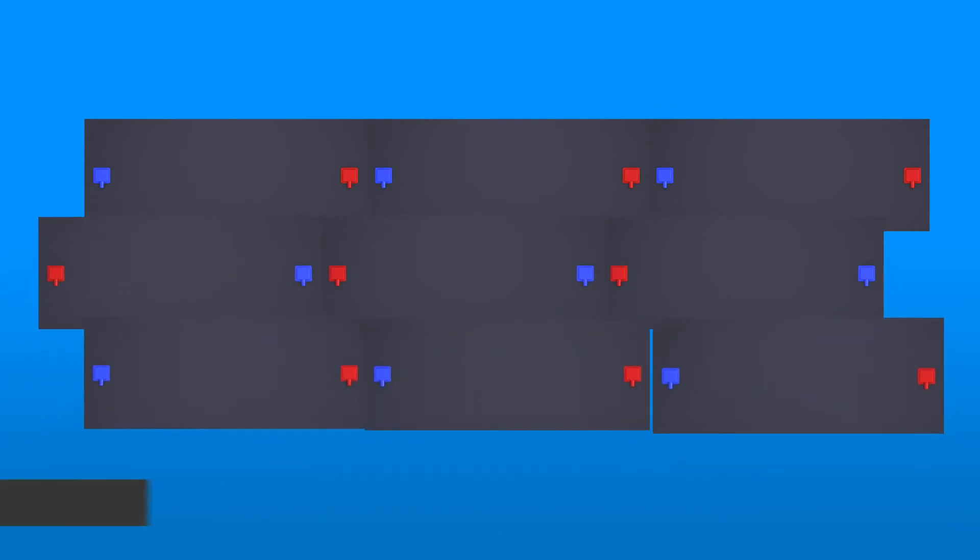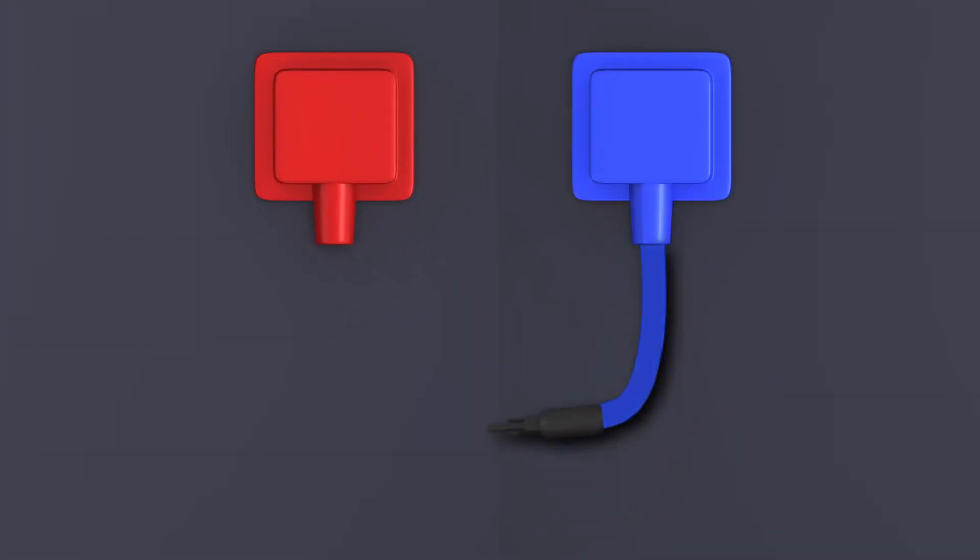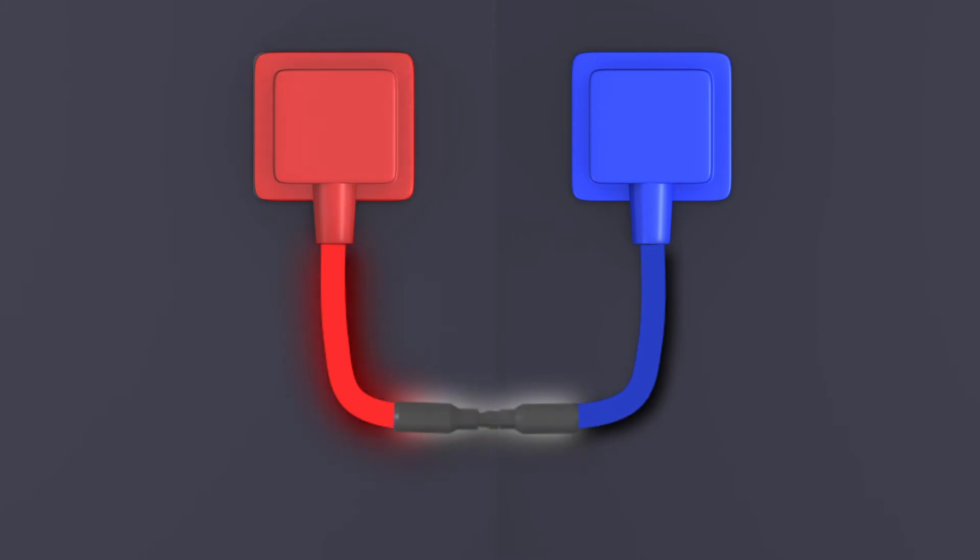Any new solar installation follows an agreed cable management plan, linking each solar roof tile to the next. It begins with the first male conduit locking into the second panel's female conduit.